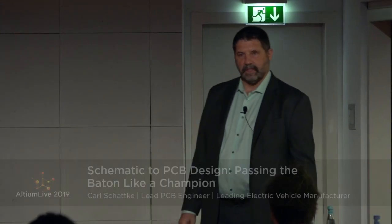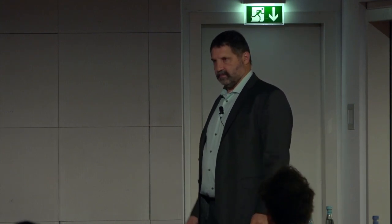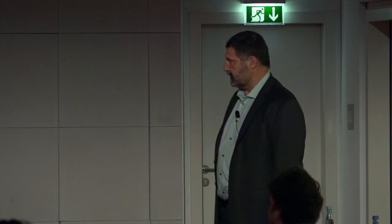I'm Carl Schatke. I've been designing printed circuit boards for 46 years. I currently work at a leading EV company in Silicon Valley and design a wide variety of printed circuit boards, mostly supporting electrical engineers in the design of their products. I'm very experienced with the schematic-to-PCB process, which is what we're going to be focusing on today. I hope to use my experience to help you have a better experience in your design flow and process.